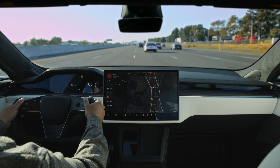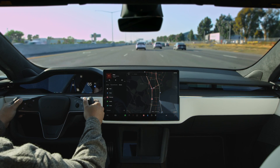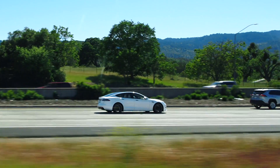The best way to learn is to start driving. Your Tesla is designed to be the safest, most convenient, and most fun car you've ever driven. Enjoy it, and thanks for accelerating the world's transition to sustainable energy.